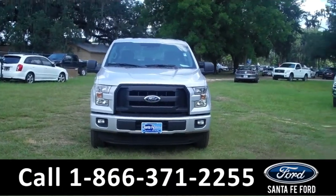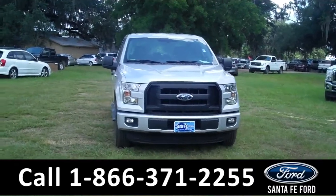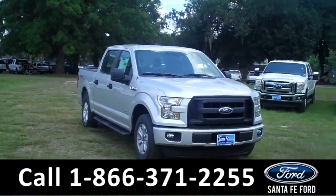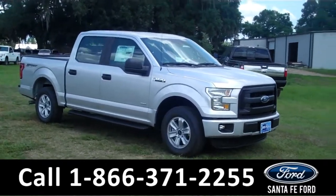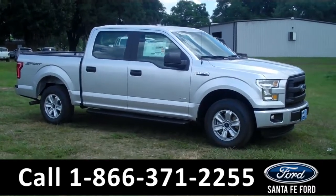Hi there, it's Leslie here with the brand new 2015 Ford F-150. This one is a 4x2 Super Crew and it has the XL Sport Appearance Package. I also like to invite you to visit our website at SantafeFord.com. You can view our entire inventory, download a copy of the factory window sticker and see some pictures of this truck.